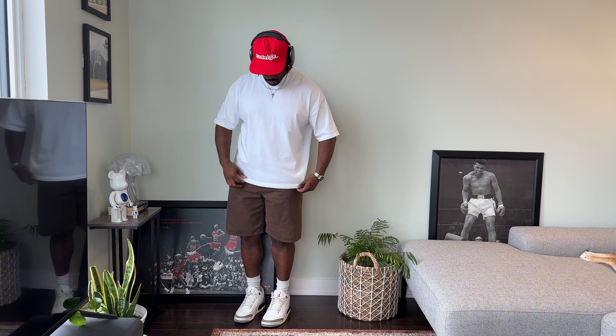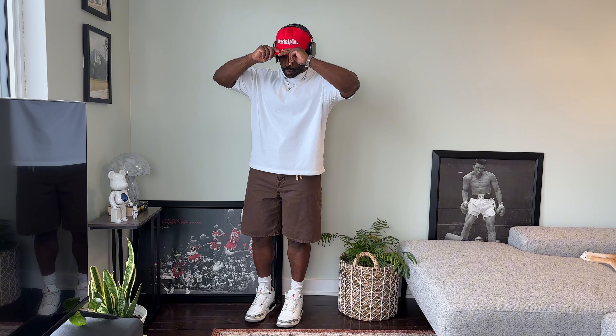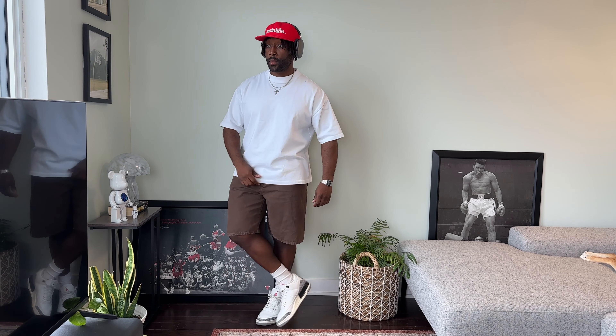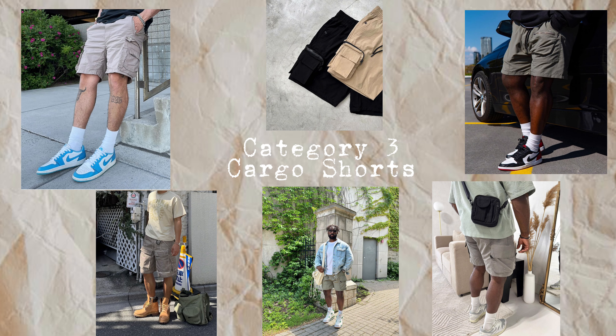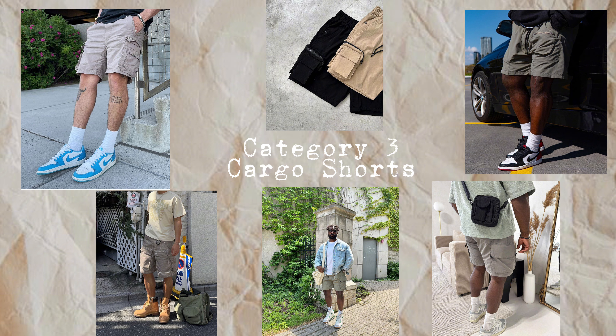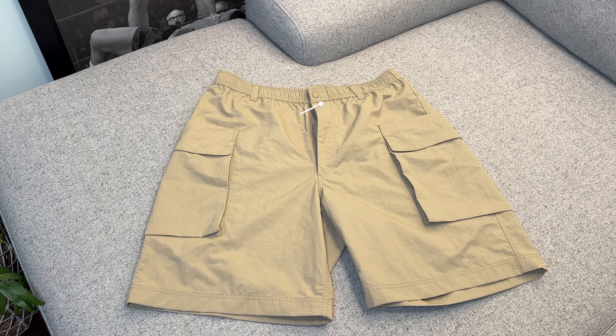Doocy is definitely well known for their baggy shorts and these have been super popular over the last few years. Although they definitely come with a higher price tag, the quality and color options are amazing. These are great for anyone who wants to rock shorts with a baggier fit. I opted for the brown colorway and for the rest of the fit I threw on my White Cement 3s again, a white tee, and a red cap up top to complement the brown shorts — the cap also adds a nice pop of color. I'll leave some alternatives linked down below in the description.